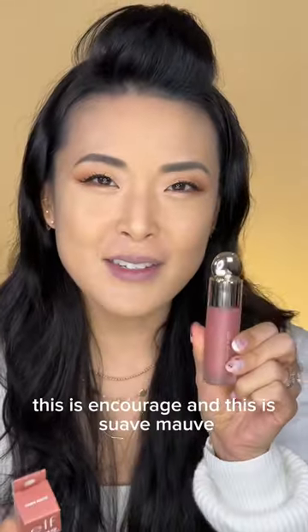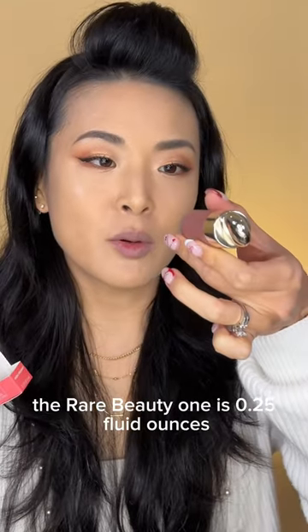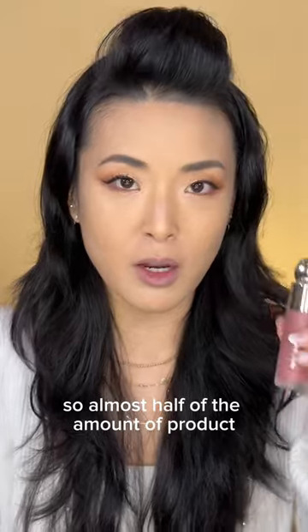They look almost the same color. This is Encouraged and this is Suave Mauve. Packaging comparison, size comparison. The Rare Beauty one is 0.25 fluid ounces. The e.l.f. Camo liquid blush is 0.13 ounces, so almost half of the amount of product.